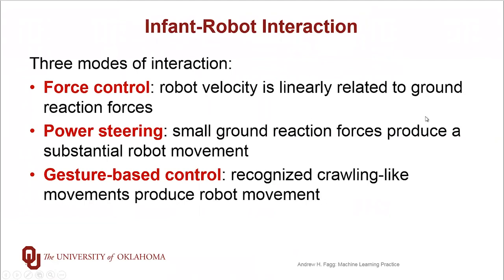The first is what we refer to as force control. So if the infant is trying to pull forward, the robot will respond by moving the infant's body in a forward direction at a velocity that's proportional to how much they're pulling. Likewise, if the infant is trying to make a turn, so generating a torque to the left or to the right, the robot will turn at a velocity that is proportional to how much torque the infant is generating.